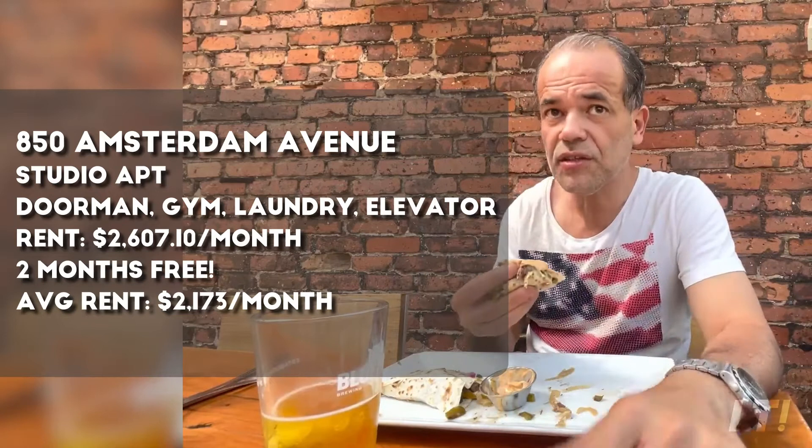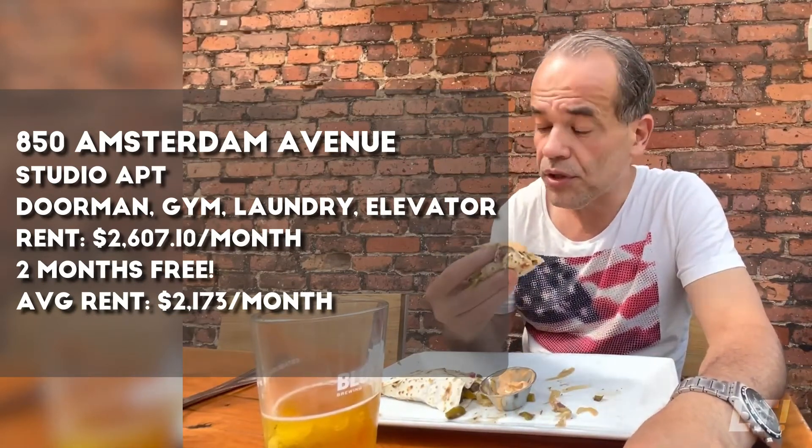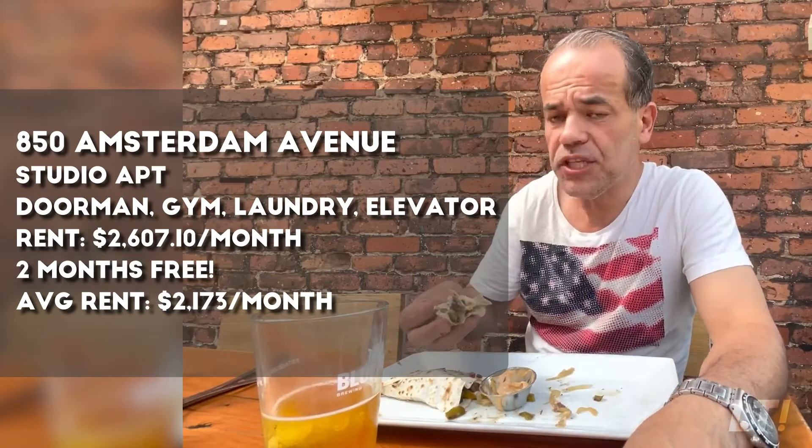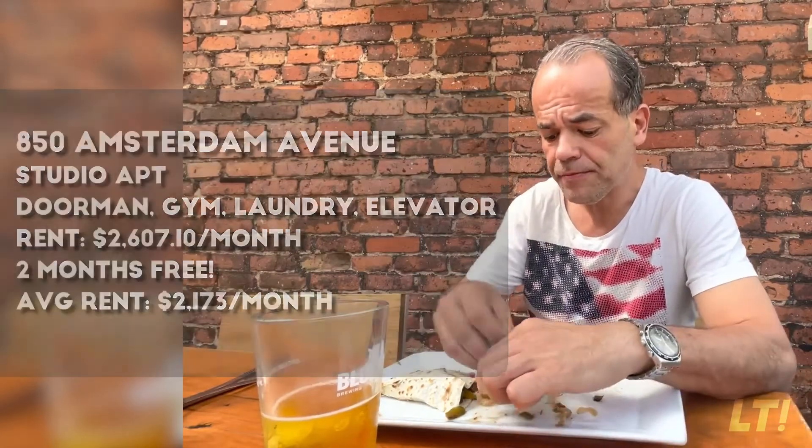Full amenities — like a midtown building. If you want to know more about this building, my contacts are in the description. Otherwise, I'll see you next week, guys. All right, bye now!